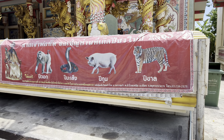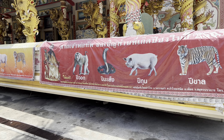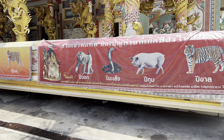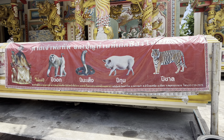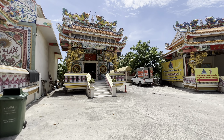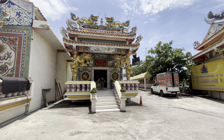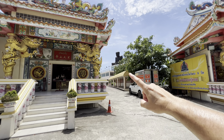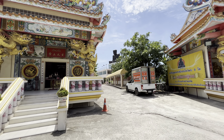I really couldn't find any information on this temple online, but there are lots of pictures of animals on the front, so I'm not sure what that means — if any of you guys know, please let me know down in the comments. There are some beautiful smaller temples, and there is a very interesting Buddha up there. Let's go take a look.